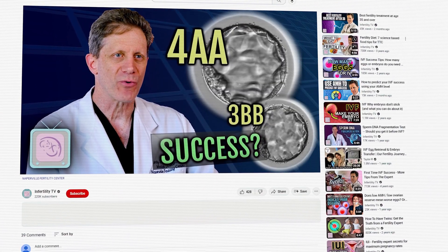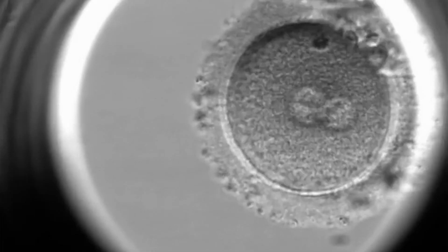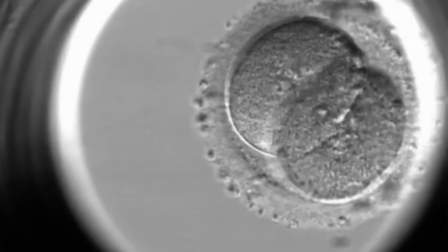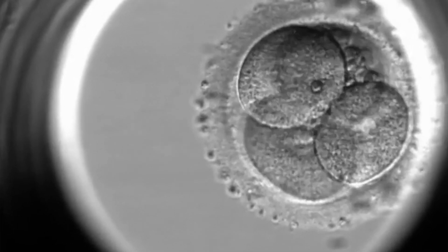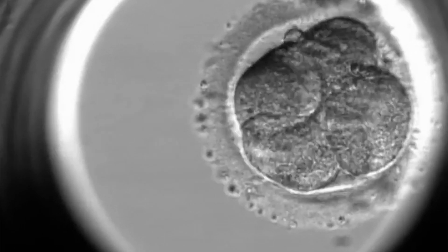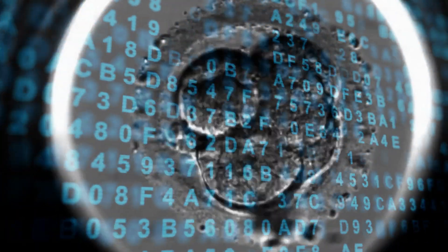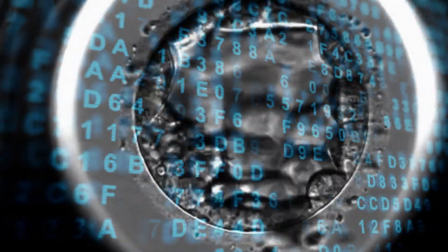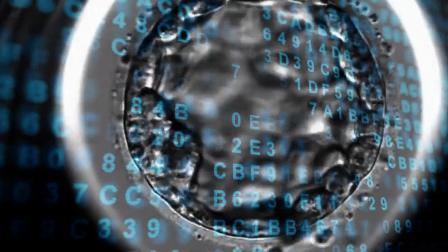I discussed that extensively in this episode. Part of the problem is that embryologists can only assess a handful of characteristics about an embryo under a microscope. Video incubators can assess a much larger number of characteristics, but determining what is important with all of that data is a challenge. However, AI algorithms can be developed to analyze hundreds of thousands of embryo images, learning patterns and characteristics associated with implantation success.